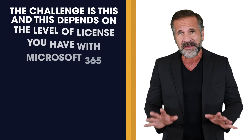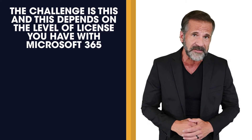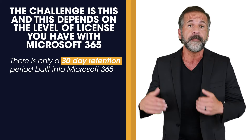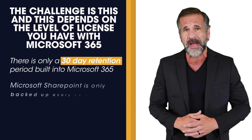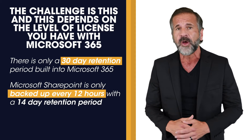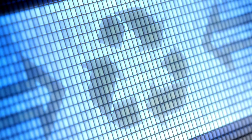Now, don't get me wrong — Microsoft 365 is a highly secure environment, and we highly recommend it as a replacement to on-premise Exchange servers and other file servers. The challenge is, depending on the level of license you have, there's only a 30-day retention period built into Microsoft 365, and Microsoft SharePoint is only backed up every 12 hours with a 14-day retention period. And don't rely on recycle bins either.